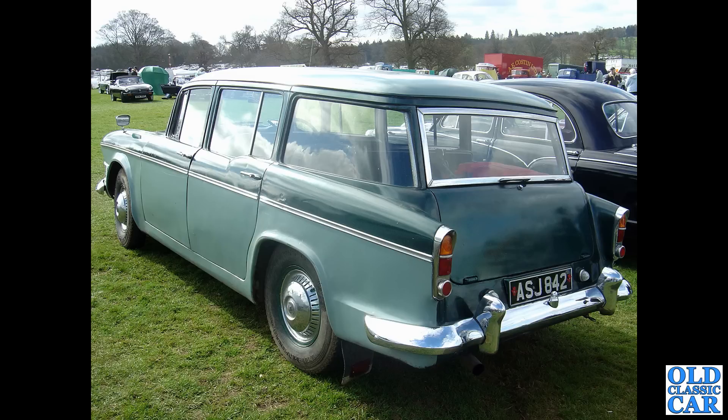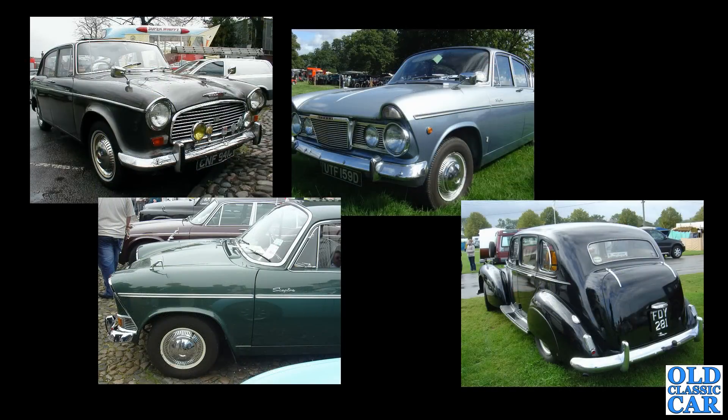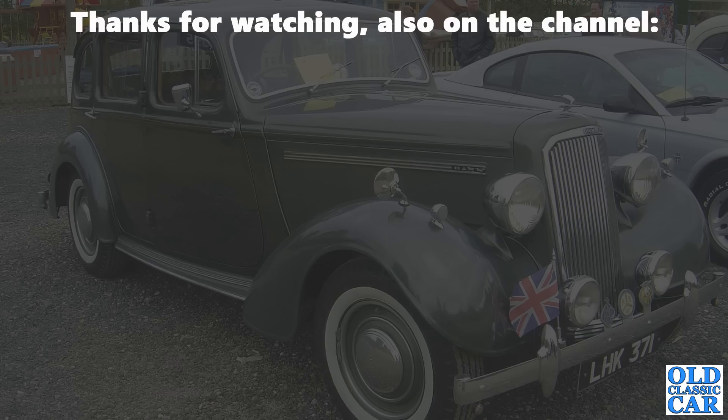Looks like a really usable car — obviously these photos go back 20 years in some cases. Finally, a little gathering of four more photographs: a Hawk at the top left, a couple of Sceptres, and a rear view of FDY 281, that 1952 Super Snipe seen earlier. That rounds out this collection of classic and vintage Humber car photographs. There's plenty of content on the channel relating to Humbers, the Rootes Group and British cars in general — so have a wander around, and there'll be more videos along very soon. Thank you very much and bye for now.